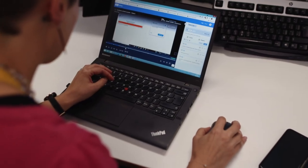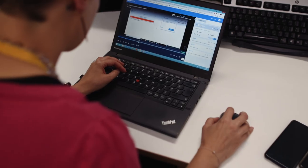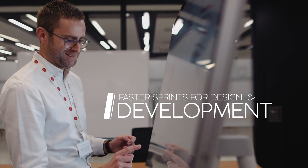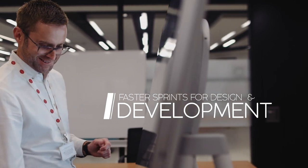Before user testing it was incredibly hard to plan our sprints and our activities with our teams. Now we can go faster and have the confidence to get what we need, when we need it — the insights that we can provide to the business.